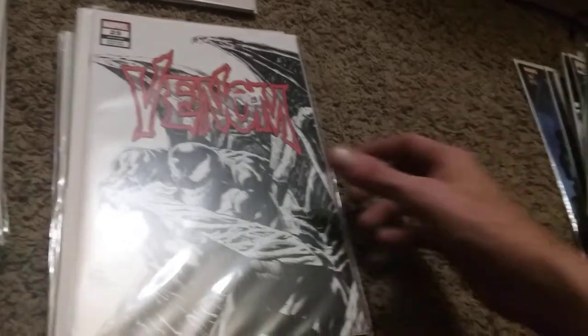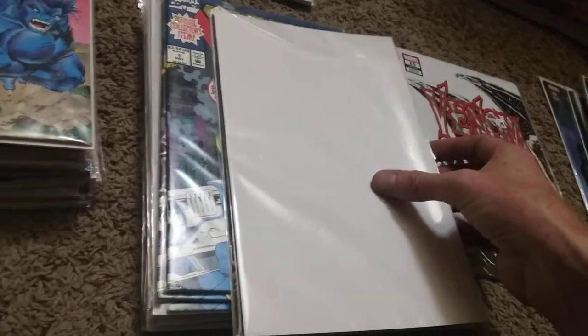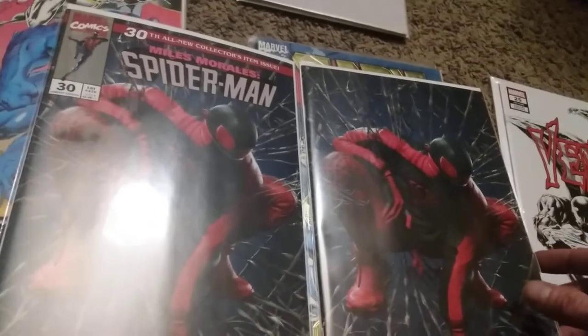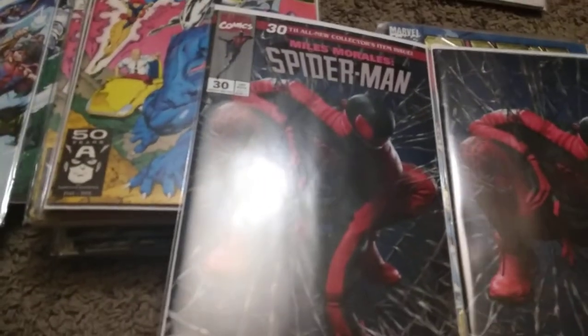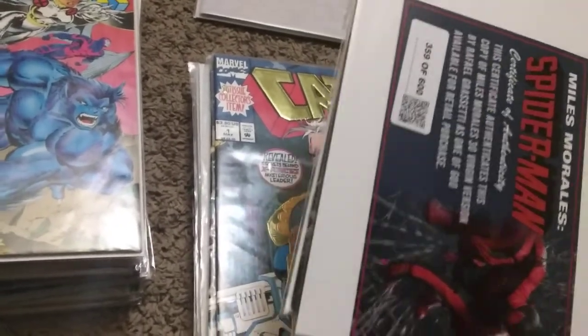We have a Spider-Man 400 with that popped-out cover, a Venom 15 virgin cover, and this one the collector ordered and never even opened to read - most of these are candidates because she was speculating heavily. Another set with a regular and virgin still folded up in the send-out mailer, and that's actually number 359 out of 600.